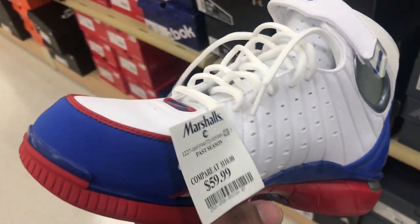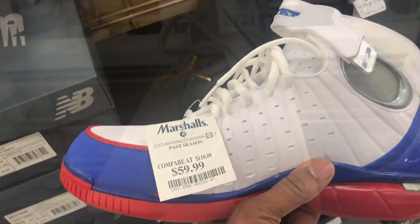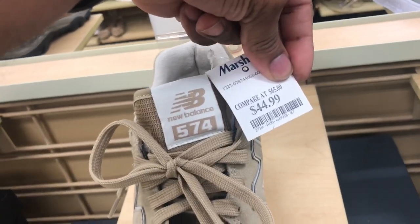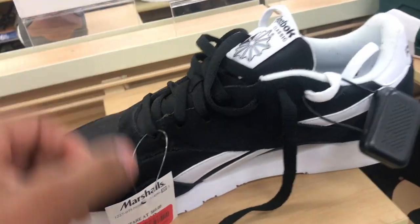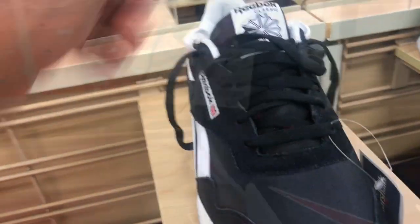Got the Huarachi Zoom for almost $59.99 — these are still floating, but it's a kid size though. Got these New Balance 574s in here. Clean colorway, materials always be on point with the New Balance models, and they want $44.99. Always remember these Reebok Classics man — they on sale for $24.99 up in Marshalls, black and white colorway.